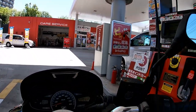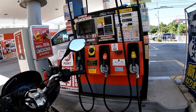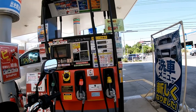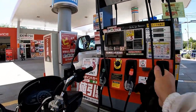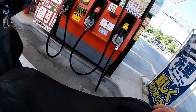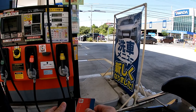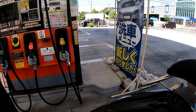They use a Rakuten Point Card, I think. I need regular unleaded gasoline. Get my Rakuten Point Card and get a bill.